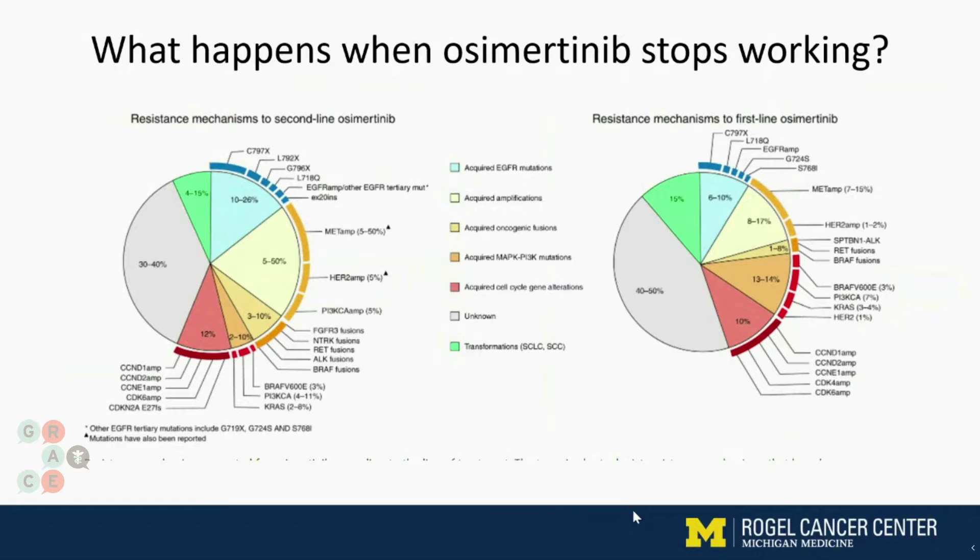The next most common question I get is: what happens when osimertinib stops working? Unfortunately, that is something we do see. The reason this happens is the cancer cells find a way to get around the drug. Cancer cells are smart, and they're smart because they're a part of you. The way they get around this drug is they can develop a different mutation so that now the on-signal is turned on through a different pathway than EGFR. So turning off the EGFR pathway doesn't seem to matter anymore.